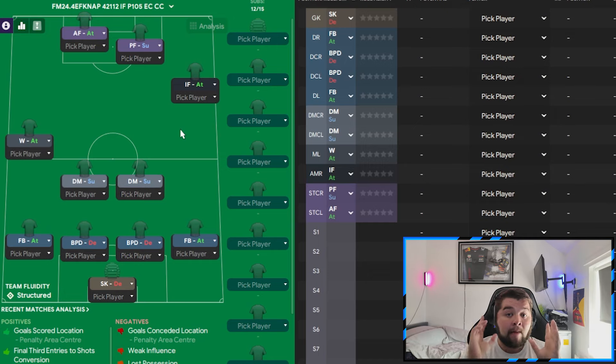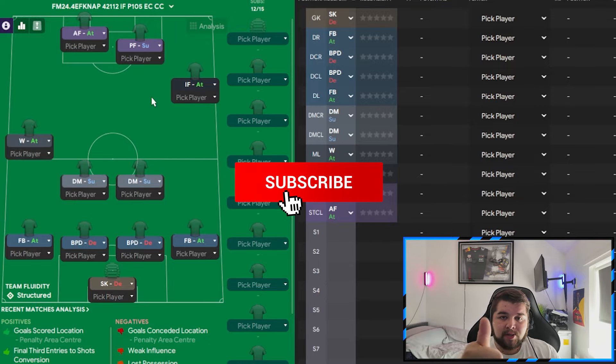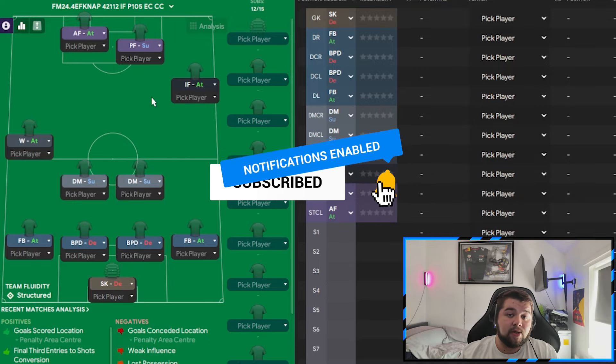That completes this fantastic 4-2-1-1-2 tactic — or 4-4-2 or 4-2-4, however you see it. You've got your 4, your 2, your 1, your 1, your 2. If you've enjoyed it, leave a like and subscribe and check out the wide variety of content me and Jake provide — I'll see you in the next one.